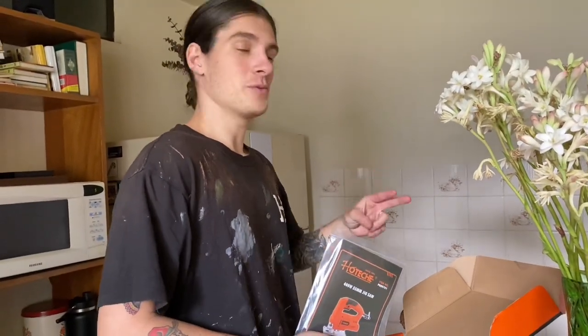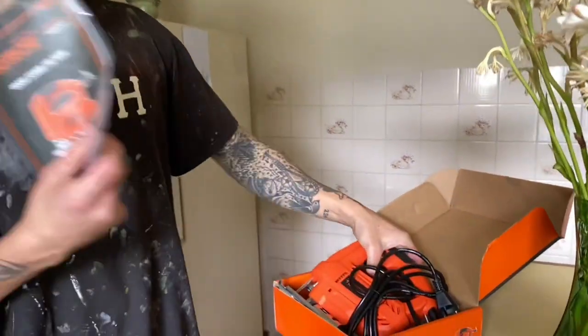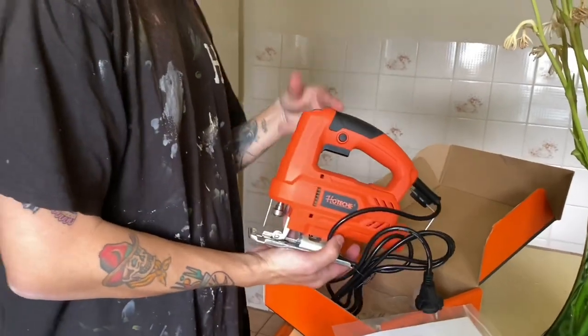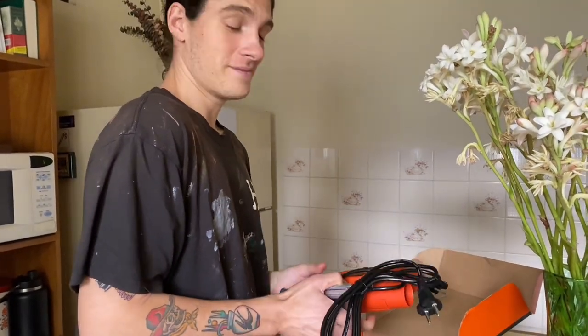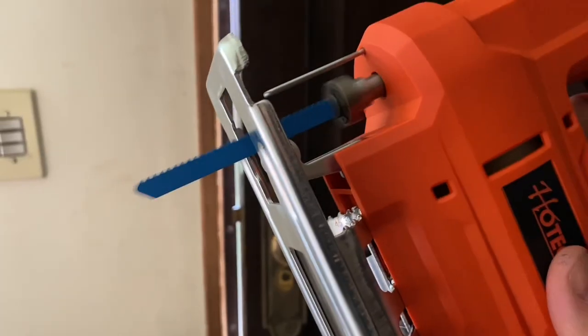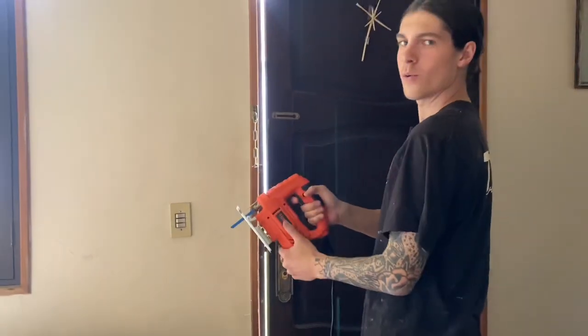We scooped this drill from Facebook Marketplace for 200 bolivianos, which is about $30. Brand new — comes with directions, a saw blade, a regulator, and a way to set how fast the blade is going. We are pretty stoked about it. Hopefully it works — if not, we're coming for you. We're ready to cut.